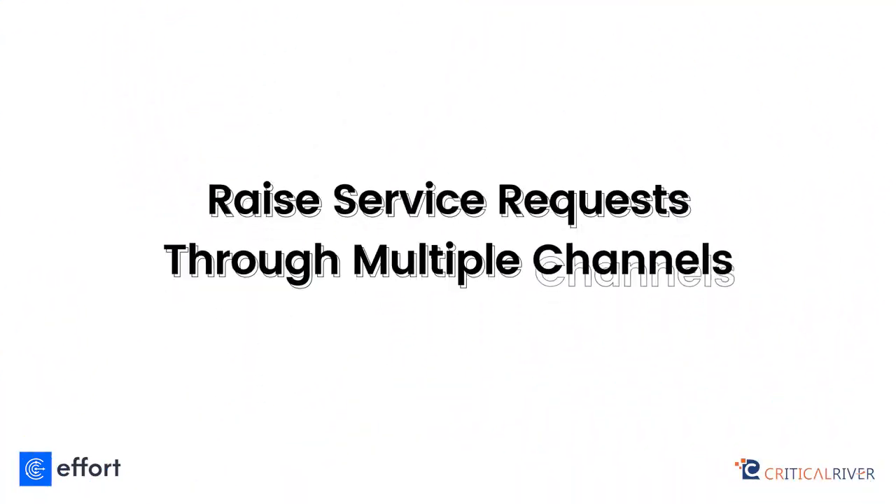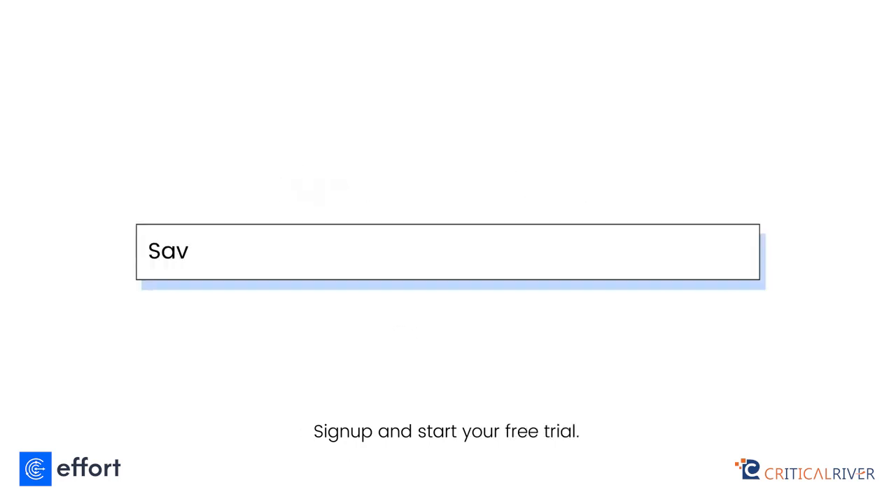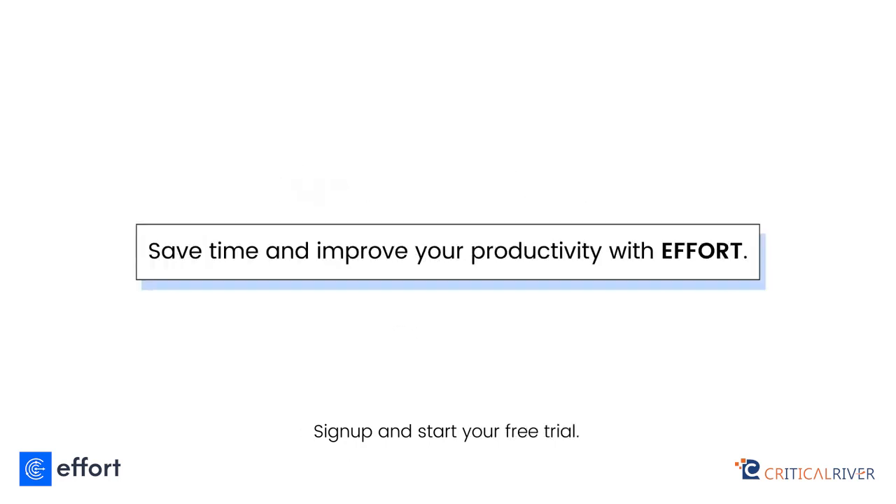Raise service requests through multiple channels — phone, email, or IoT devices. Sign up and start your free trial. Save time and improve your productivity with EFFORT.